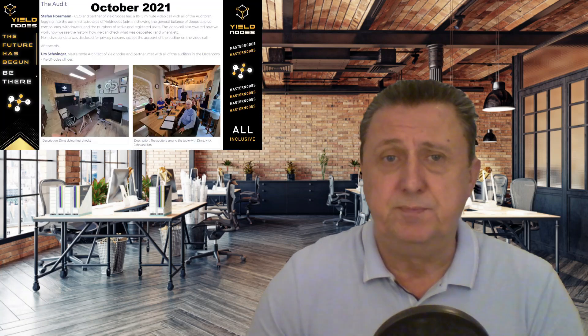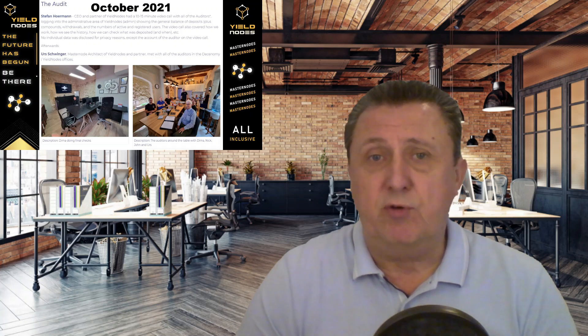The first item is the October audit, done at the end of October — more than a month ago now. This was the second audit report of 2021, and both are accessible through the Yield Notes site. Three people were randomly picked to travel to Malta and sit down with the team to look through the ins and outs of Yield Notes, confirming that all investment money was put to good use. Apparently everybody signed off on it.